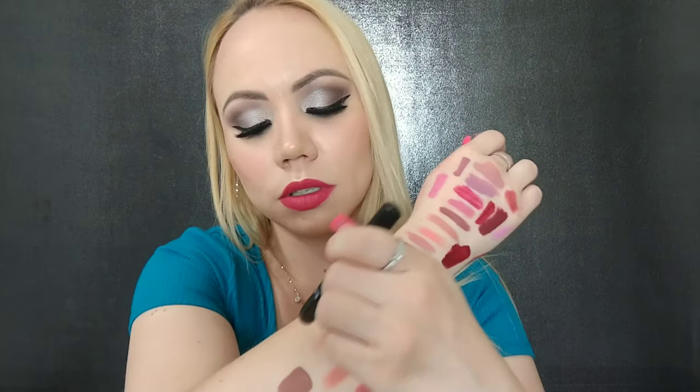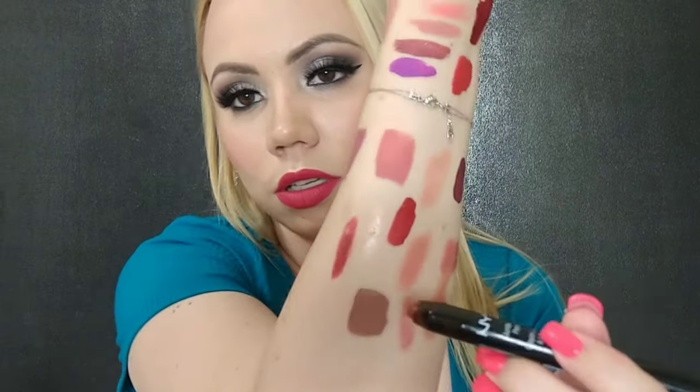This is by NYX — the Jumbo Lipstick in Deep Red. I think I've had this for quite a while now. It feels weird and everything, so we'll get rid of that.